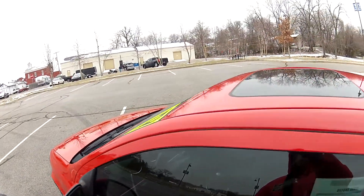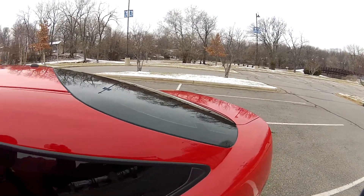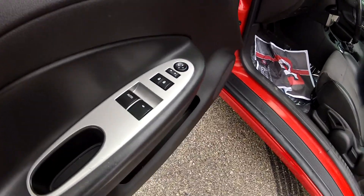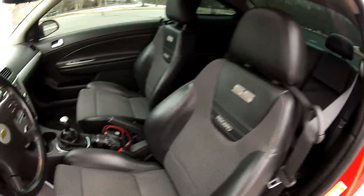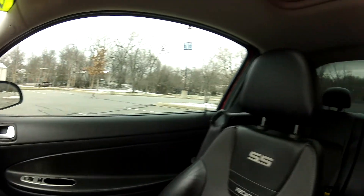It does have a factory power sunroof and the factory spoiler has been deleted. It has many power options such as power windows, mirrors, and locks, and nice Recaro racing seats. There is a small tear in the front of the seat, but the rest of the interior is in very nice condition, free of any odors, rips, tears, or stains.